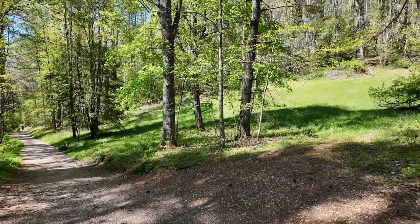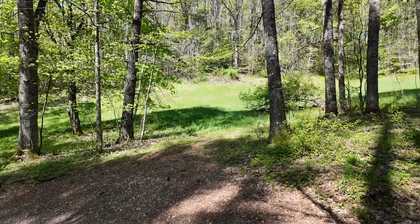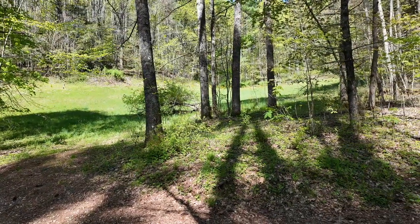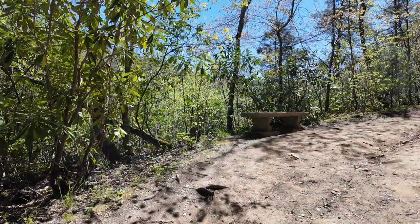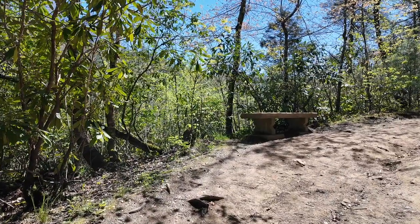I've seen a lot of folks out with their dogs — that's always fun. We're over 3,000 feet at this point, which makes for cooler days even in the summer. You can't camp right on the trail, but there is a National Park campground at the entrance into Linville Falls. There are a few benches here and there for hikers, and I usually take advantage of them, but I'm going to pass this one up.